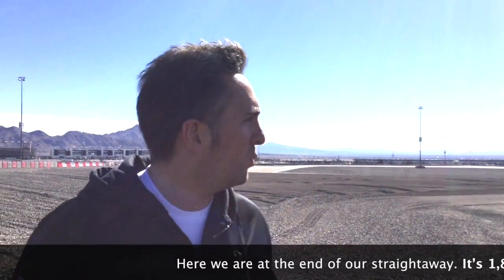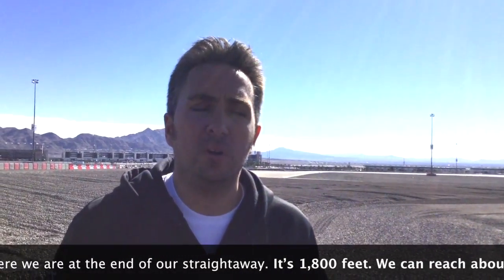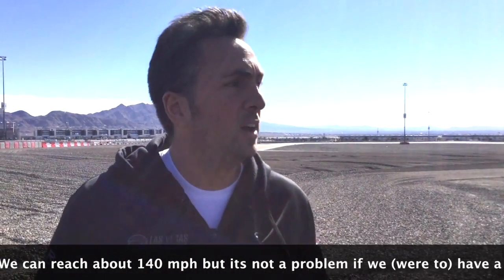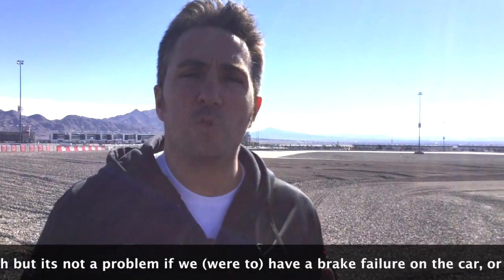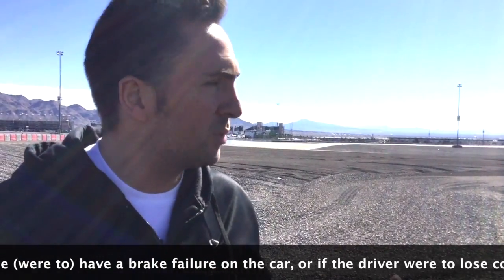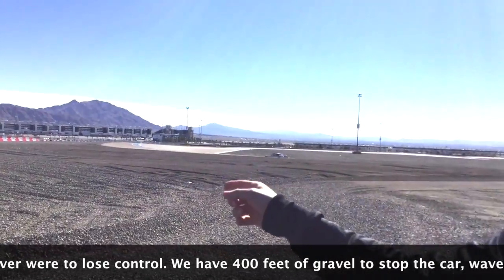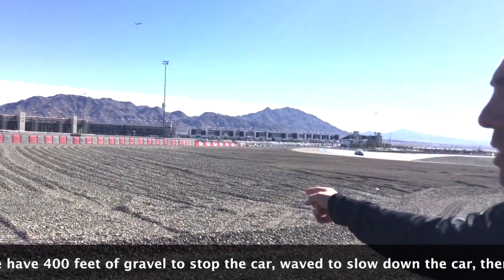Here we are at the end of the straight. It's 1800 feet straightaway — we can reach about 140 miles per hour. But it's not a problem if we have a brake failure on the car or if the driver is going out of control: we have 400 feet of gravel just behind me to stop the car.